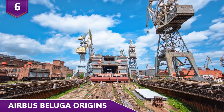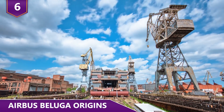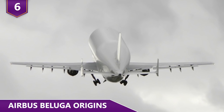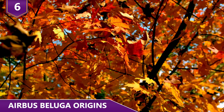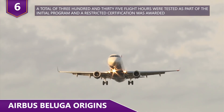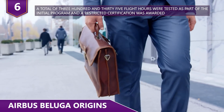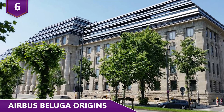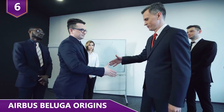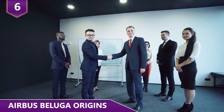It was back in September of 1992 that construction began for the first Beluga aircraft. The initial Airbus Beluga took off exactly two years later, again in September. A total of 335 flight hours were tested as part of the initial program and a restricted certification was awarded. The European Aviation Safety Agency, in October of 1995, gave the approval for the Airbus Beluga to enter full-time service.